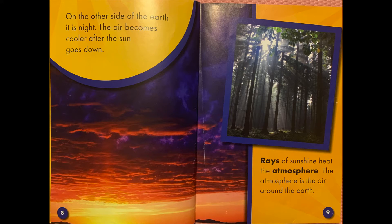On the other side of the earth it is night. The air becomes cooler and the sun goes down. Rays of sunshine heat the atmosphere. The atmosphere is the air around the earth.